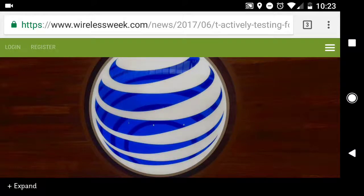What up YouTube? This is Snead from Snead Mobile Tech, and I have a video for you guys today to report some news from the AT&T camp.